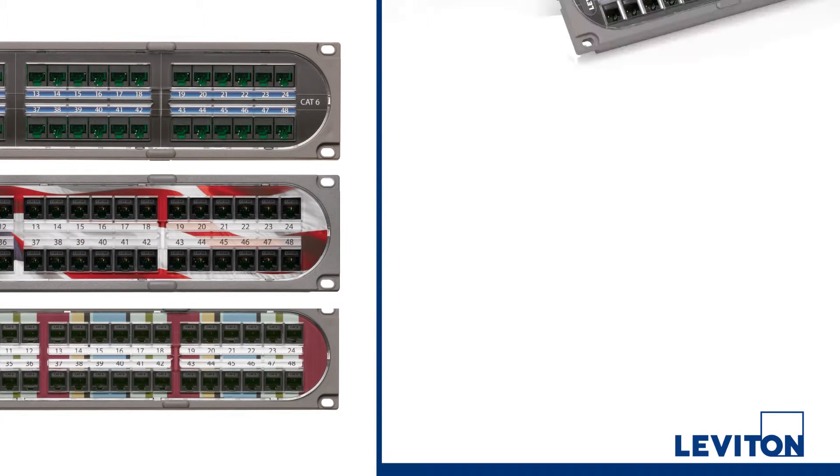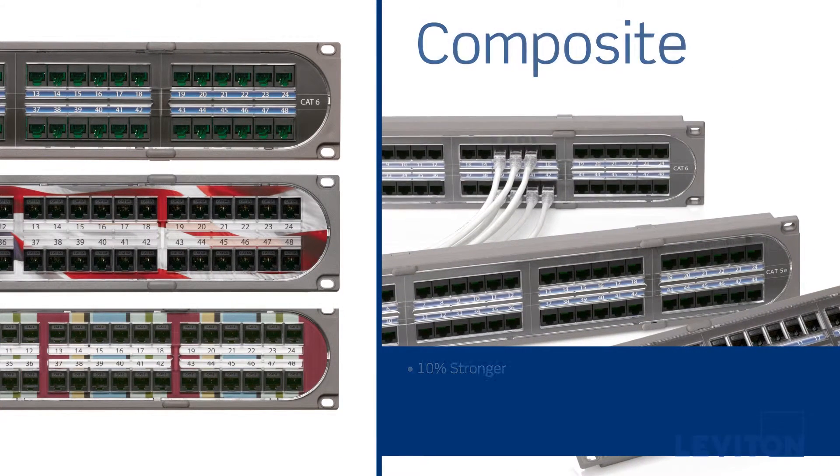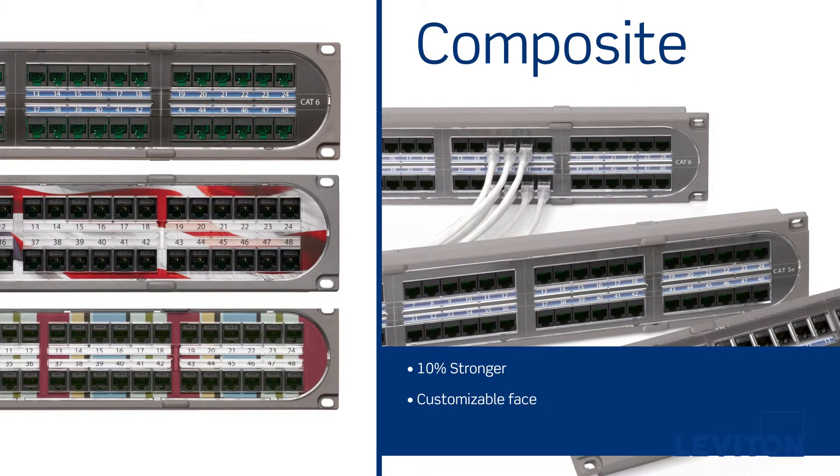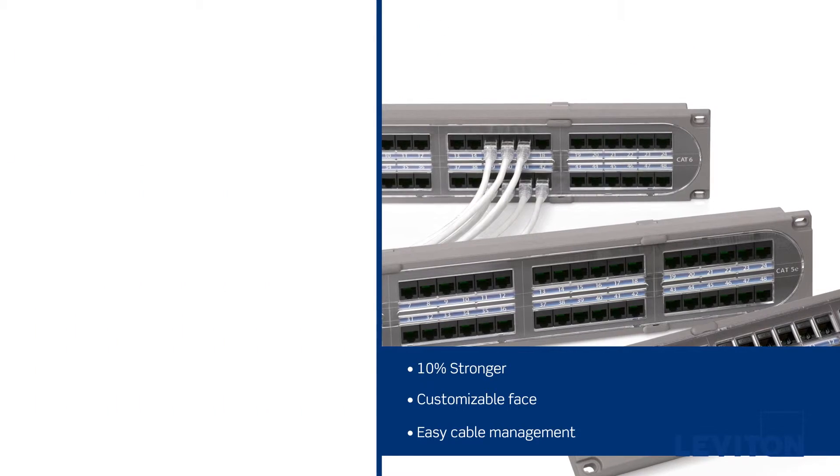Leviton offers the industry's only composite panel combining strength, durability, and graphic customization with a sleek look that makes it ideal for showcase environments.